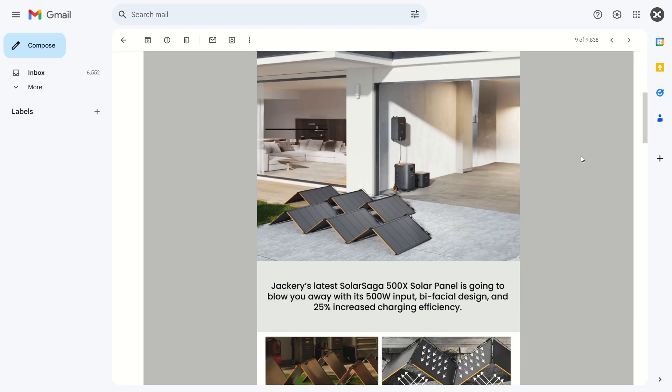This is a 500 watt foldable solar panel. This is crazy because I've never seen a solar panel this big in foldable form. You barely ever see solar panels over 500 watts, and to have this foldable is crazy. Let's take a closer look.